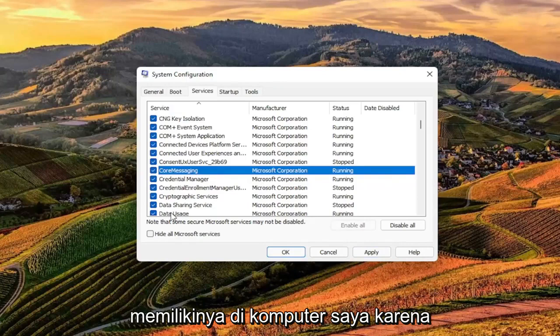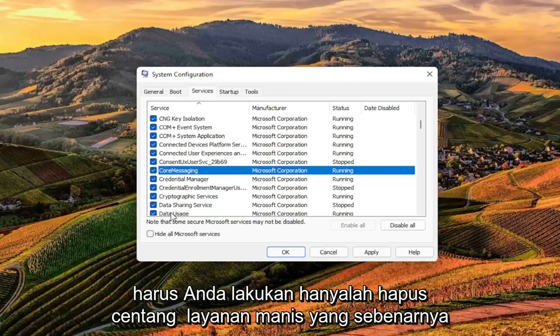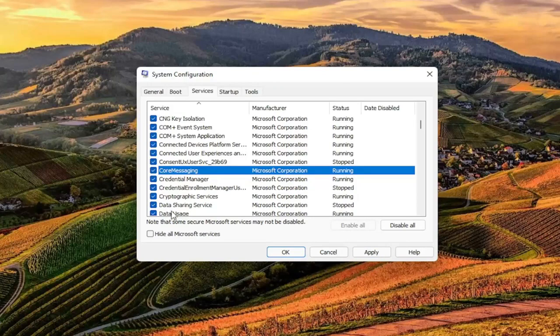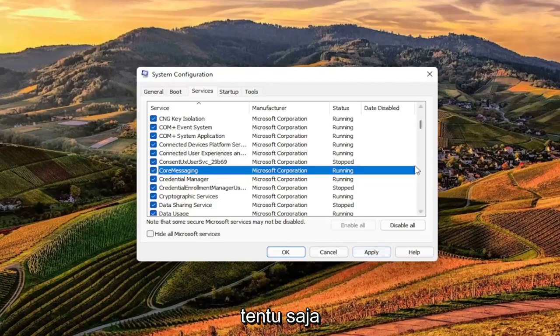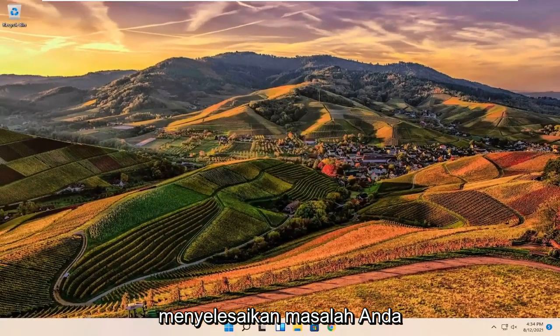I don't have it on my computer because this isn't an HP, but in your case all you have to do is just uncheck the True Suite Service and then restart your computer — once you've selected Apply and OK, of course — and that should hopefully be able to resolve your problem.